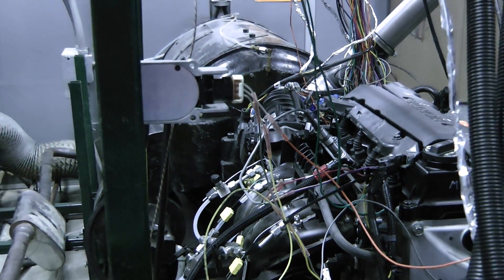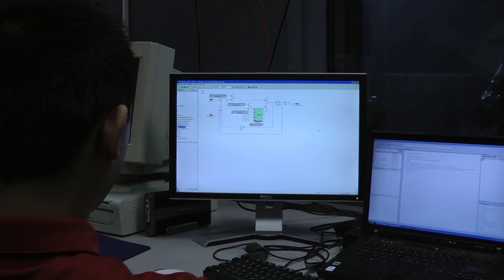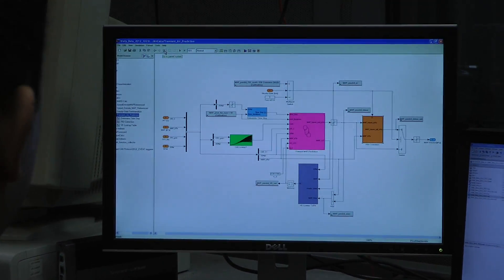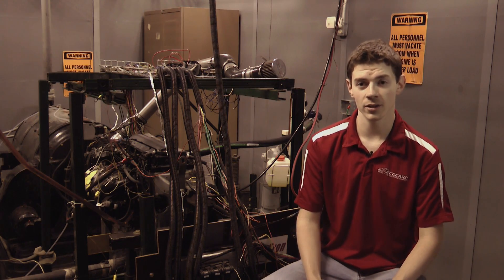The engine that we're using for ECOCAR II is a 1.8-liter compressed natural gas four-cylinder that was donated by Honda. We've converted this engine to run off of 85% ethanol. Because of that conversion, we've had to develop our own engine control software. We've been able to use MathWorks donated tools, such as MATLAB and Simulink, to build our control code, which we can then load onto a rapid prototyping engine control module.